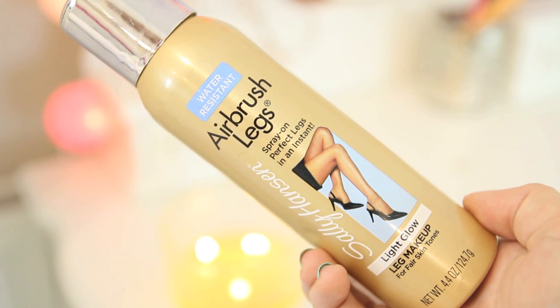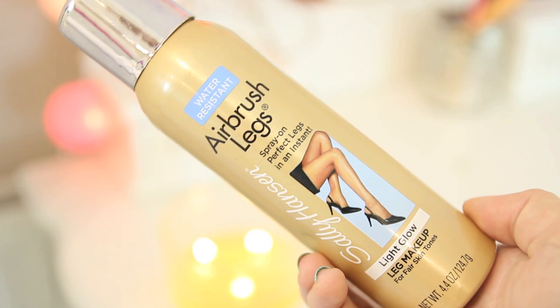Moving on to body — first of all, Sally Hansen Airbrush Legs. This is something that Fleur recommended to me while we were out in America. If you want to go out and can't be bothered to fake tan and you just want your legs to look flawless and you don't want to wear tights, this is amazing.